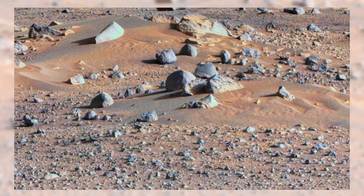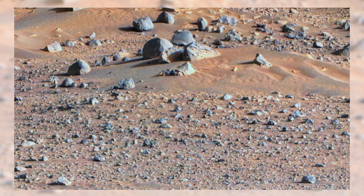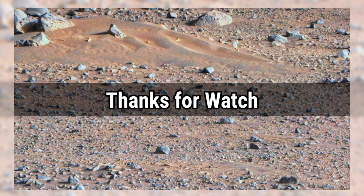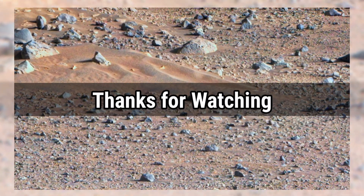If you enjoyed this journey across Mars' surface, don't forget to subscribe to Mars Lens, give this video a thumbs up, and share your thoughts in the comments. Thanks for watching, and see you on the next step across the Red Planet.